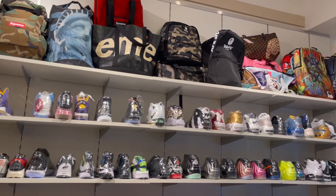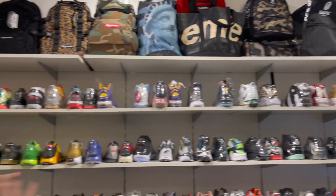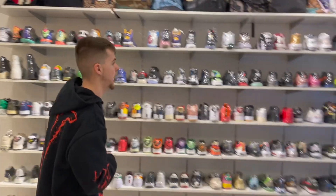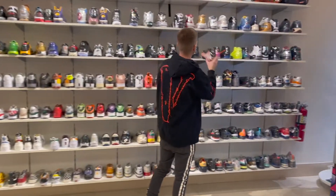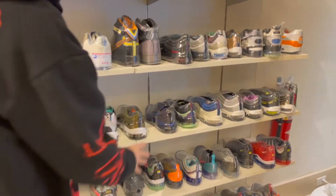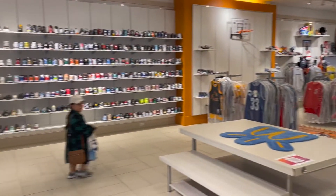That's pretty much the full rundown of all the miscellaneous shoes — they got Foam, they got them all. They even got some more Undefeated Air Maxes. Just so y'all know, this is only one area of the store — we got a lot more to cover, so let's make a quick run over here.